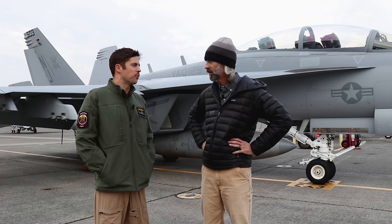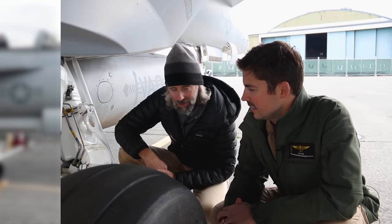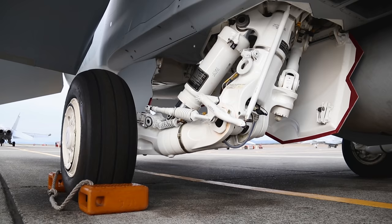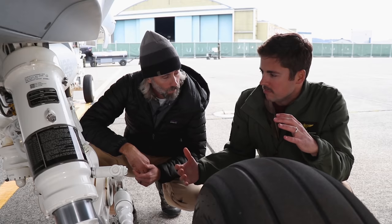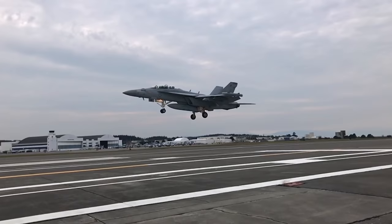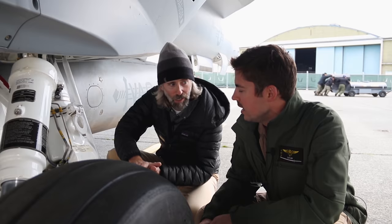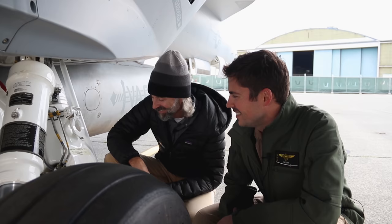We are lucky enough to have the old CAG Bird for VAQ-134, and we are really happy to have it. Since the EA-18 Growler is primarily a carrier aircraft, they've got a really serious set of landing gear. It's obviously a lot beefier and more robust than the landing gear you'd find on a basic civilian aircraft or even an Air Force fighter jet. When landing on the aircraft carrier, you fly a constant angled attack all the way down to the flight deck — there's no flaring or cushioning of that landing at all. It's got to be able to absorb that abuse.